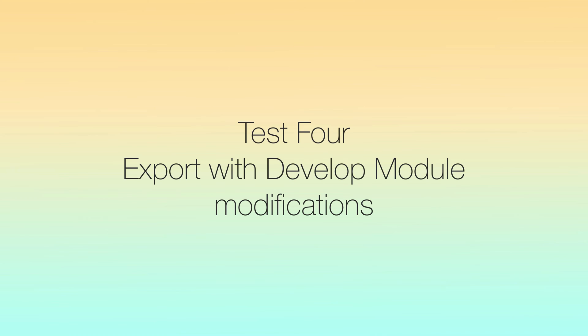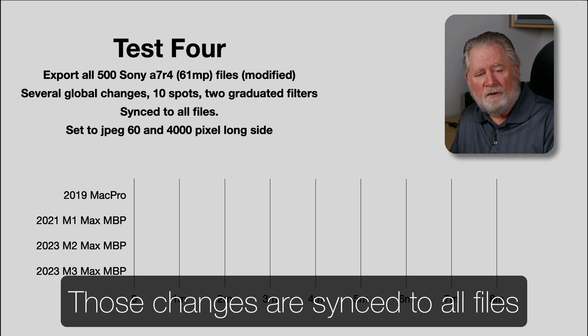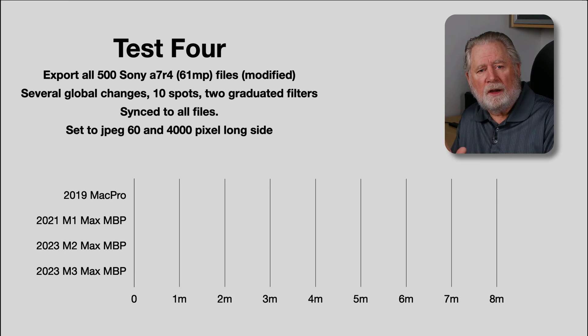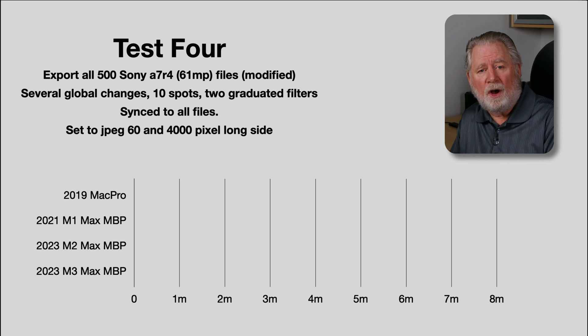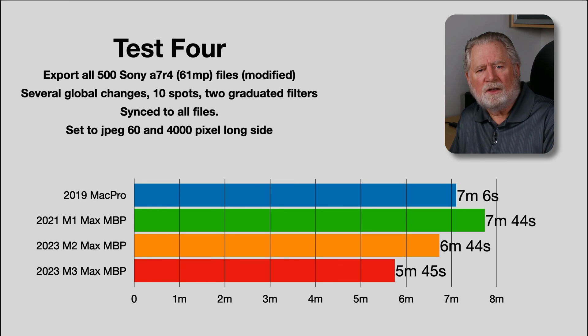Test four pushes the computer harder. The first file has an XMP sidecar with about 10 dust spots, two graduated filters, and several global Develop module changes. So when exporting all 500 files, Lightroom has to render all those changes — it takes considerably longer. On the older Mac Pro it was seven minutes, down to six minutes 44 seconds on the M2, and now five minutes 45 seconds on the M3. That's about an 18% savings in time. If you export a lot of edited files, it will save you a little bit of time.